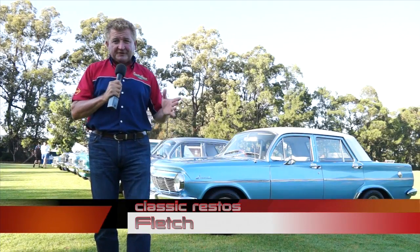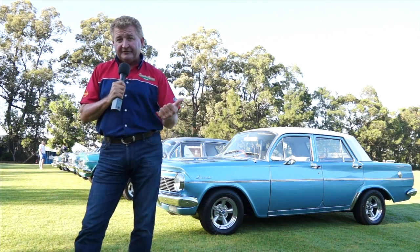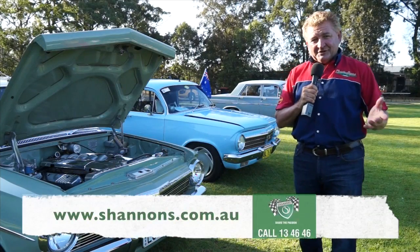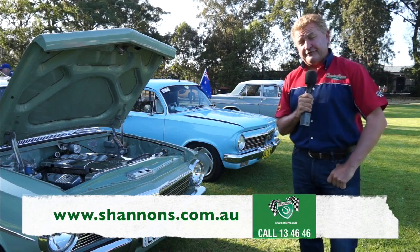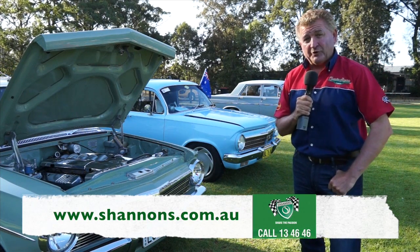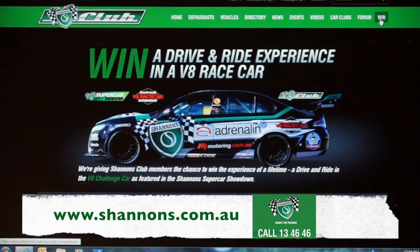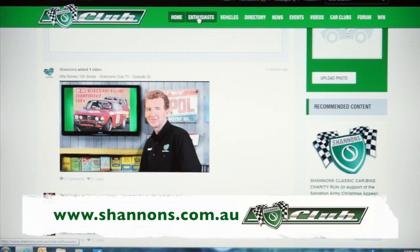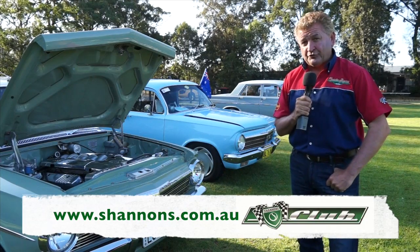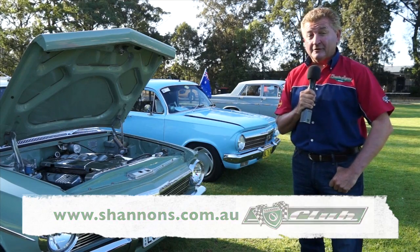Hello and welcome to another sensational episode of Classic Restos, thanks to the continued support from Shannon's Insurance and Penrite Oil. It stands without doubt that Shannon's Insurance offers us as the enthusiast just so much more. Why not pick up the phone and give Shannon's a call for a quote on 13 46 46. The company is amazing — they have promotions, giveaways, and you can sign up to become a member of the Shannon's Club. There's just so much more awaiting you at shannons.com.au and the Shannon's Club, where it really is your garage.